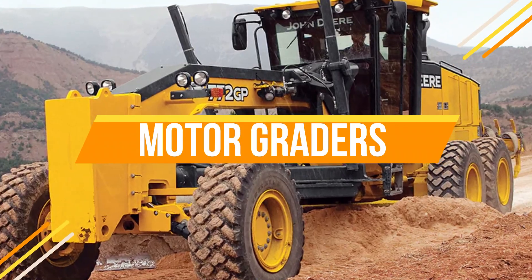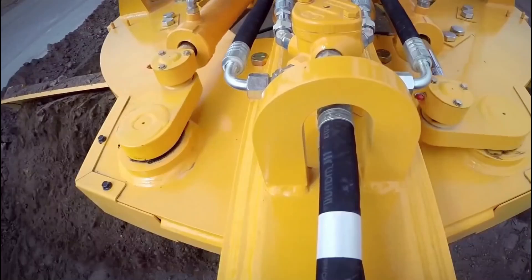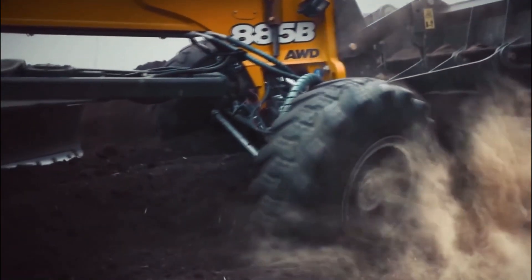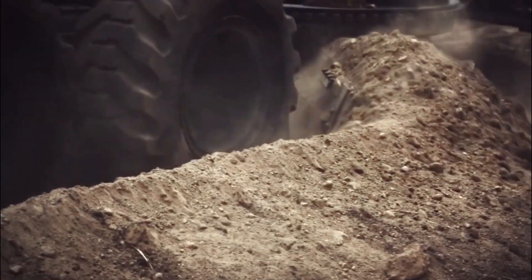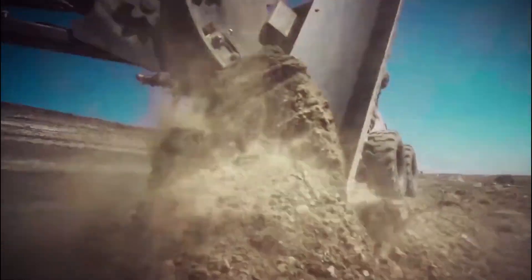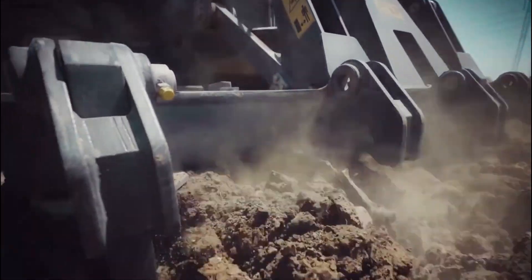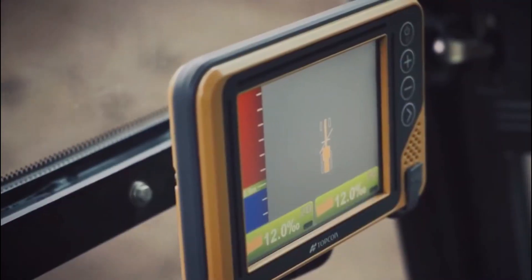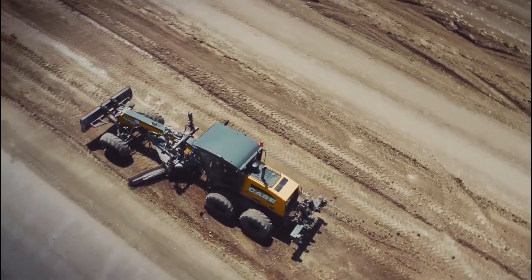Number 4: Motor Graders. Number 4 position is claimed by motor graders. Mining operations commonly employ motor graders to level surfaces, mainly the roads leading to mine sites, as well as other areas around the mine. Unlike dozers, which excel in moving large quantities of materials, graders offer superior precision. Their blades effectively drag along the ground, enabling accurate movement of smaller amounts of dirt and debris. Dozers handle heavy clearing tasks, while graders are brought in afterward to finely level the surface, ensuring optimal results for mining projects.